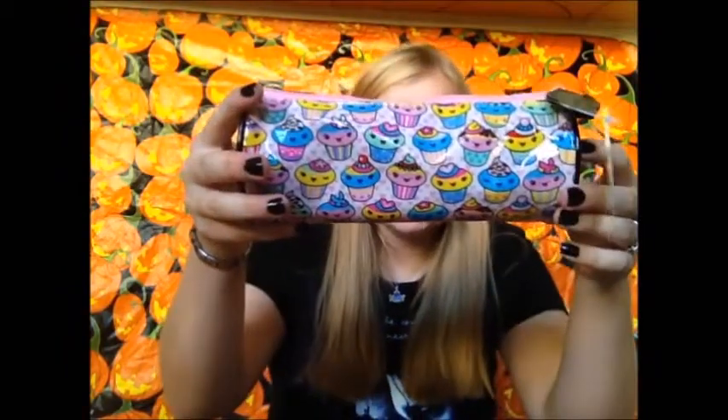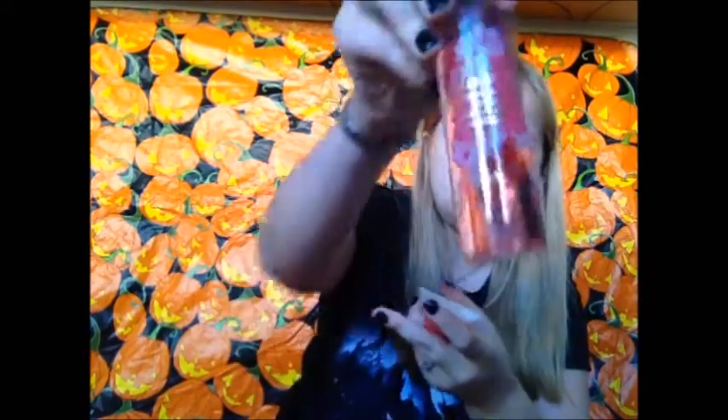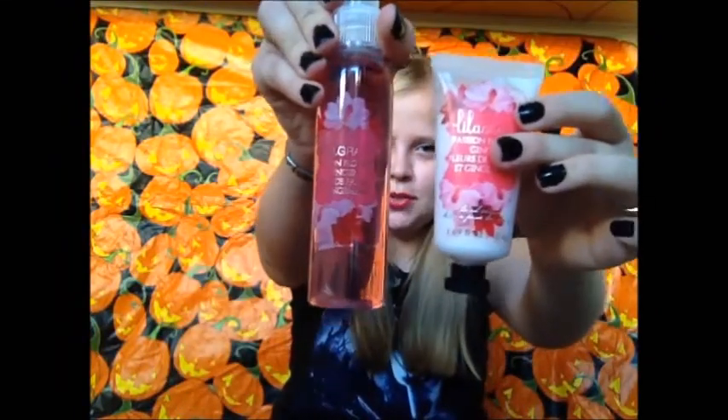The first thing you're going to win is this cute pencil pouch, which I got in Utah. I picked one up for me and one for you guys because I love it — you can carry makeup in it, you can put pencils in it. The next thing you're going to win is this passionflower ginger scent. I got it at Kohl's. This is a mist, and this is the lotion that goes with it, so you're going to win these two as well.